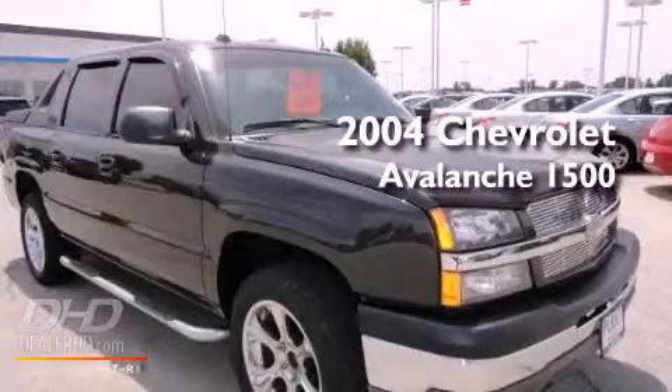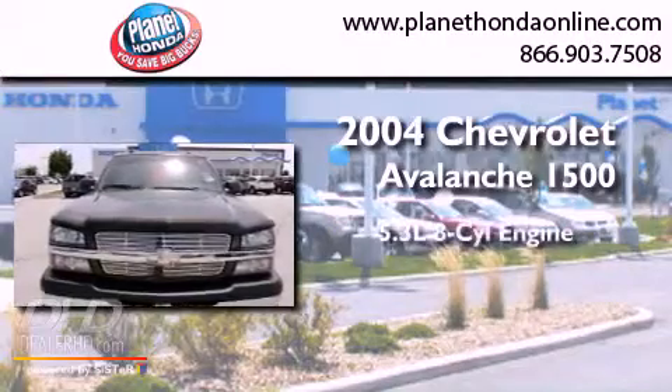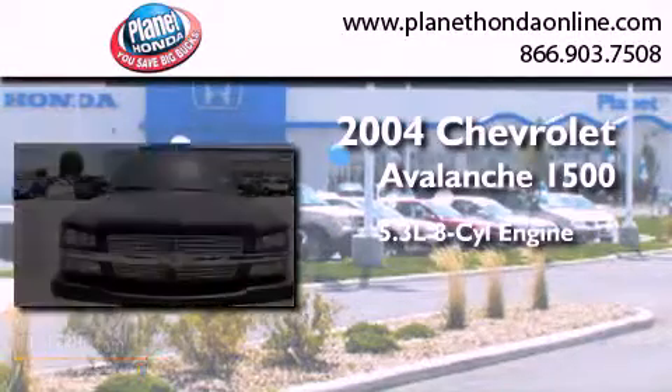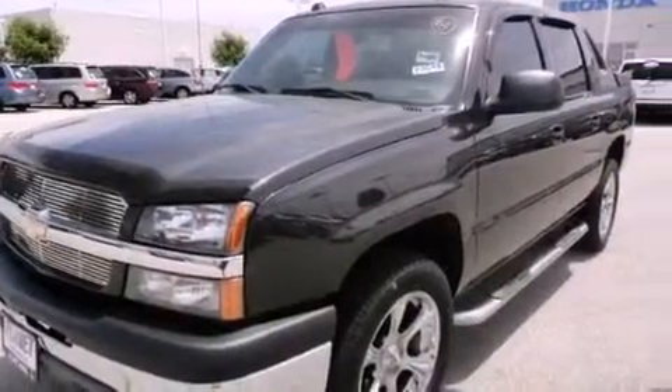This is a 2004 Chevrolet Avalanche 1500. It features a 5.3 liter 8-cylinder engine, an automatic transmission, 4-wheel drive, and a clean non-smoker interior.